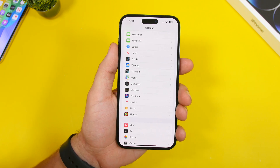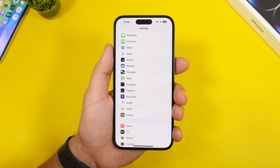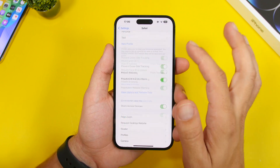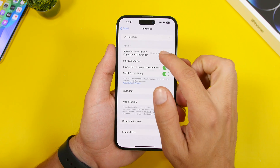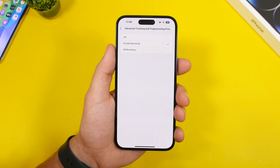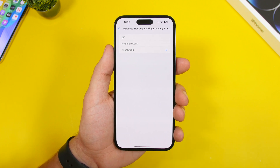With iOS 17, Apple has implemented really useful security features, and one of them is found under Safari settings. It's kind of hidden — go to Settings, then Safari, scroll all the way down to Advanced. You'll find a feature that removes trackers from links that you share. Make sure you have it enabled for all browsing, not just private browsing, and Safari will automatically remove all trackers when you share a link.